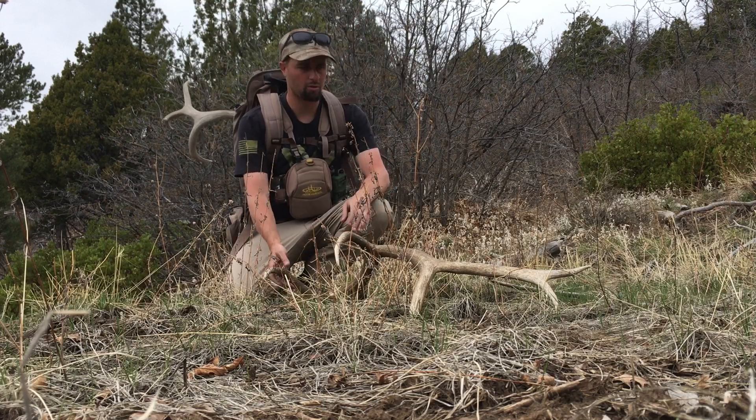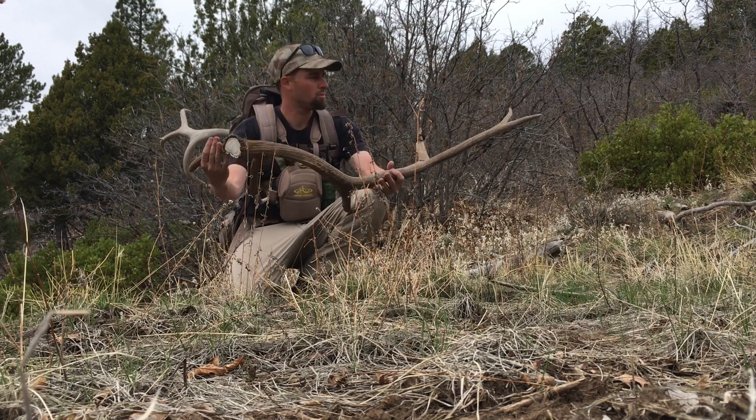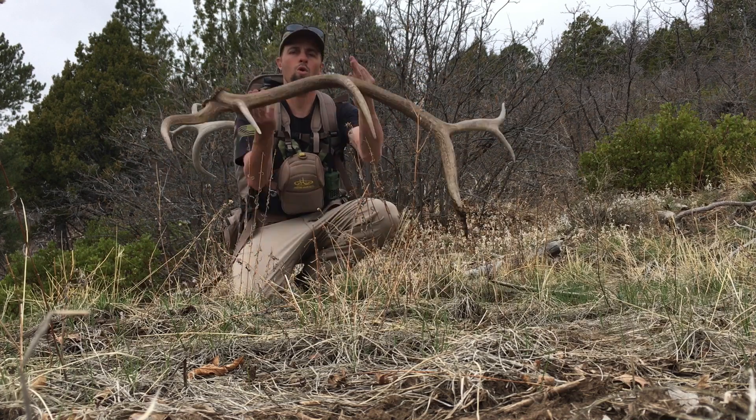We haven't been here in a few years so we weren't really sure, but we did pretty well last time. Pretty cool — six-point brown on the ground.